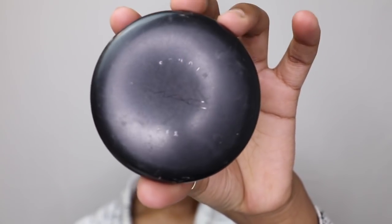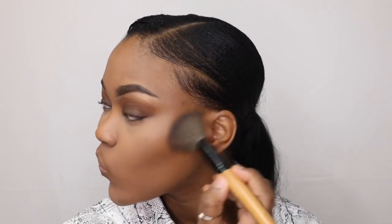To contour my face I'm going in with my MAC Studio Fix Powder in NW50, as I prefer the powder contour look nowadays rather than cream contour. I find that when I cream contour it just gets messy and I actually look ridiculous.